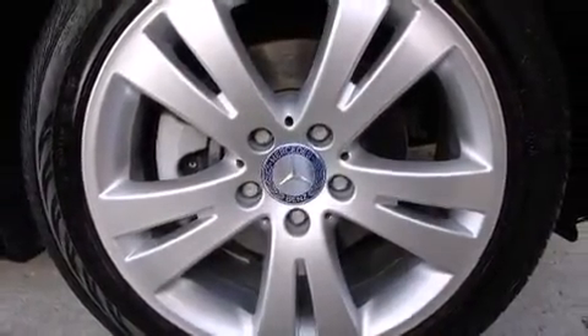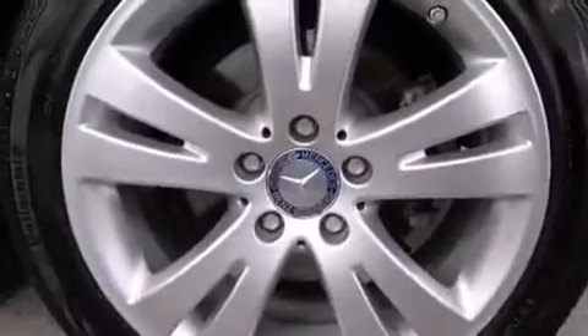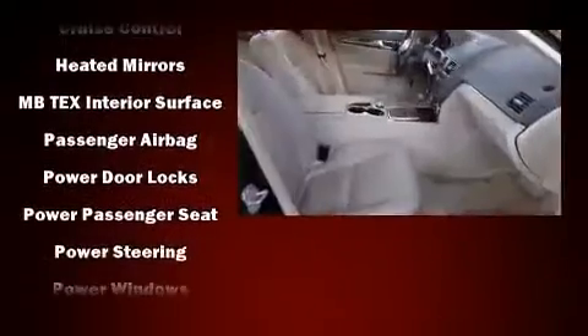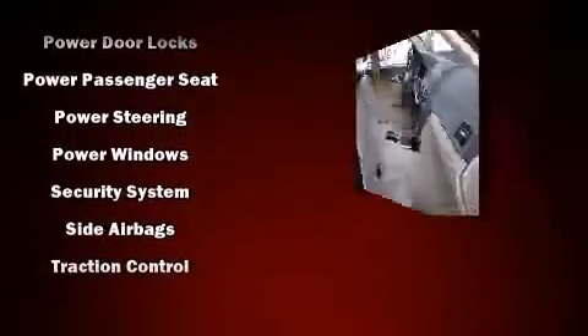Mercedes-Benz also prioritized safety and security by including head curtain airbags, front side impact airbags, traction control, brake assist, anti-whiplash front head restraint, a security system, and four-wheel disc brakes with AVS. For added security, Dynamic Stability Control supplements the drivetrain.